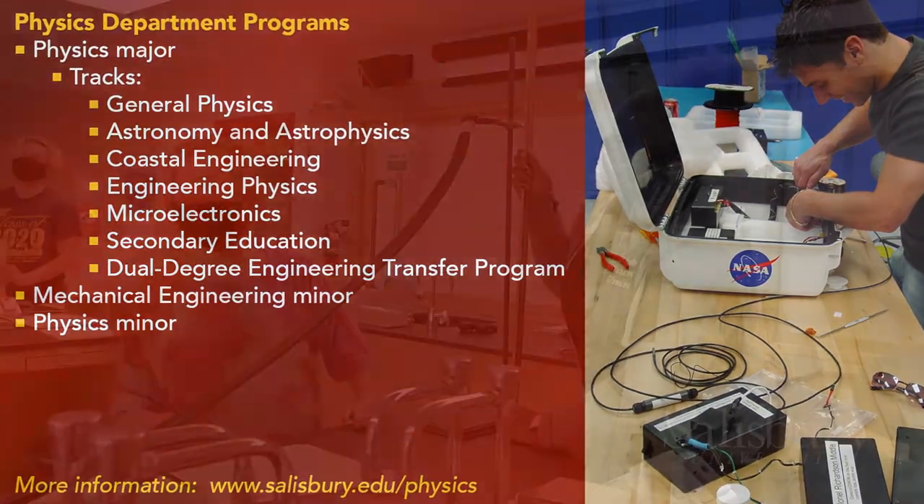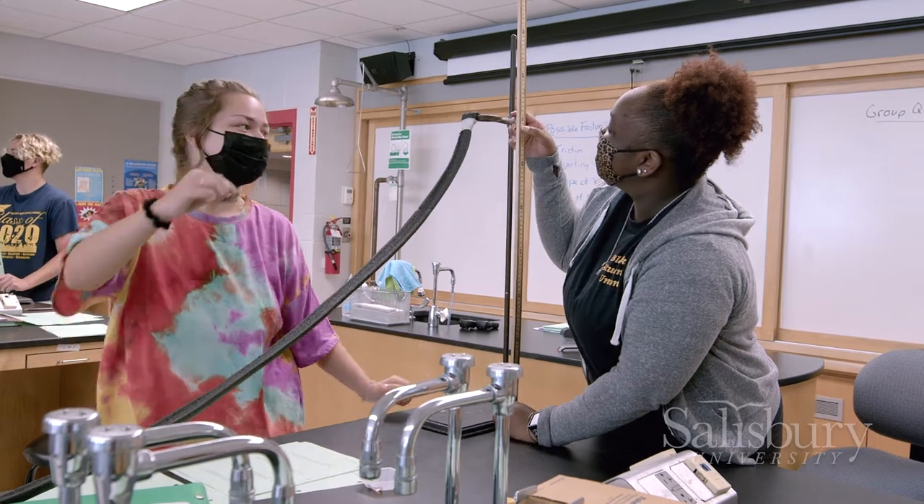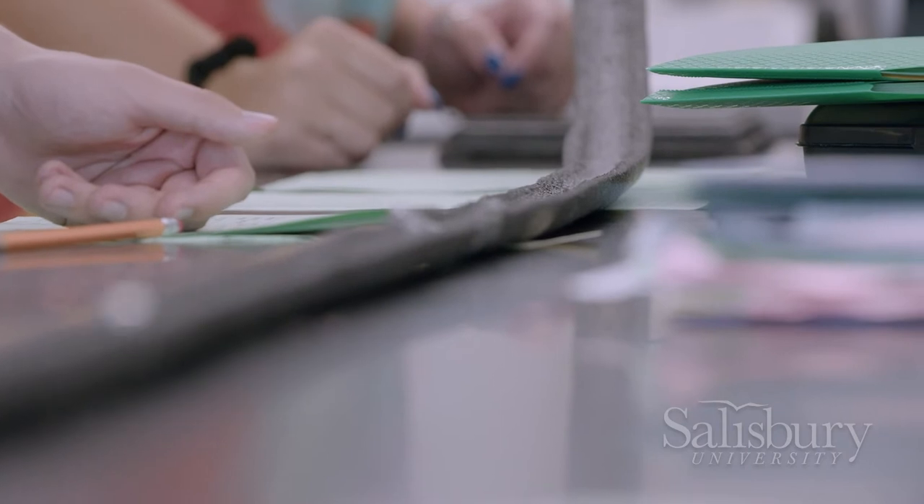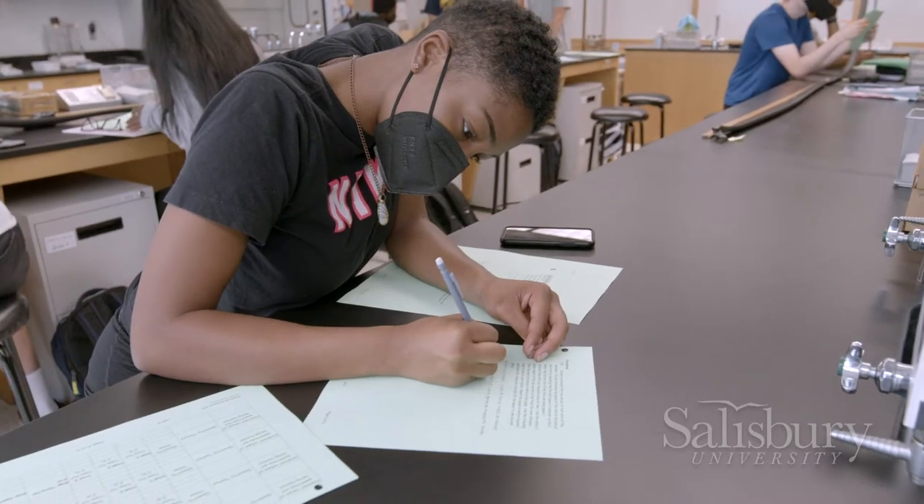Students have many opportunities for hands-on learning to develop their skills and understanding of physics and engineering. These opportunities start in the classroom and the lab and continue throughout a student's academic career.